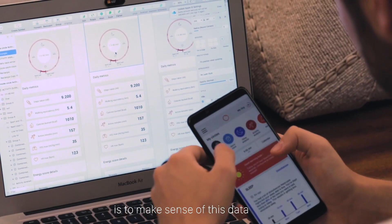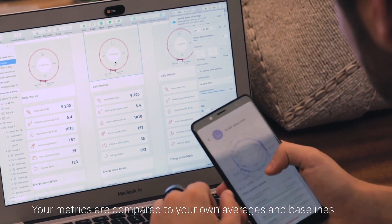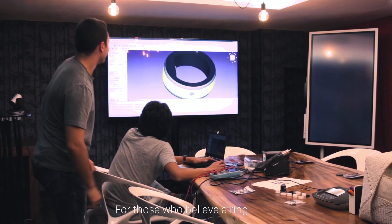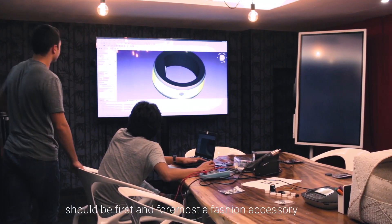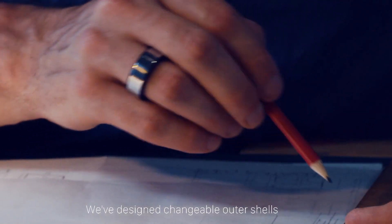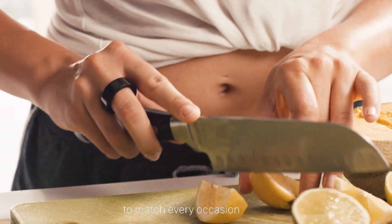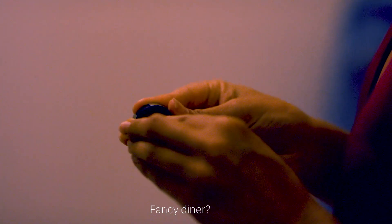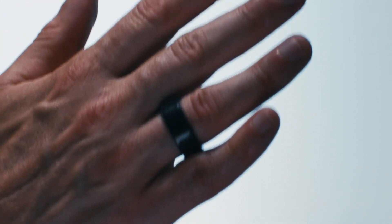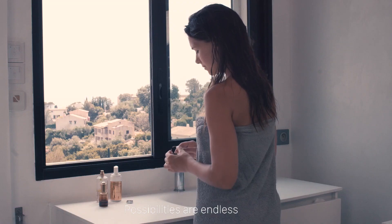Our main focus is to make sense of this data. Your metrics are compared to your own averages and baselines to create very personal suggestions. For those who believe a ring should be first and foremost a fashion accessory, we conceived Circular with beauty in mind. We've designed changeable outer shells made of polished titanium to match every occasion — a fancy dinner? Simply slide a classy outer shell on. Going for a run? Choose a matte black outer shell. Possibilities are endless.